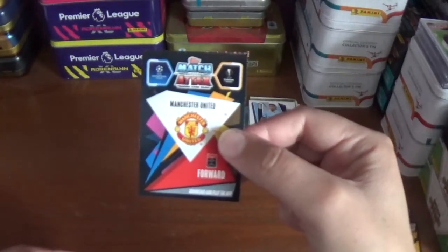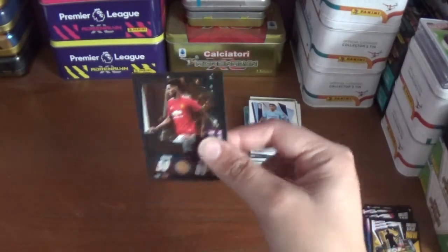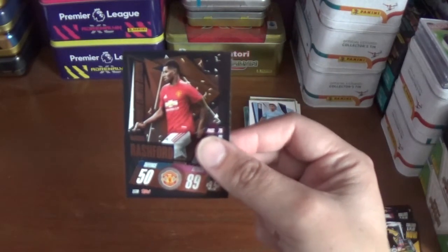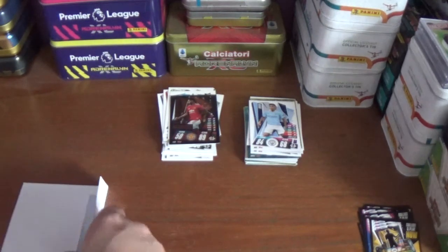There it is — the back of the card, Manchester United forward, and as predicted perfectly by me: a bronze Marcus Rashford limited edition. LE3B, 50 defence, 89 attack, 9.5 million euros the value.